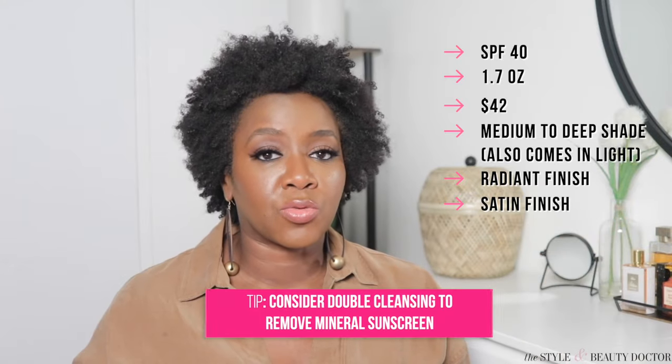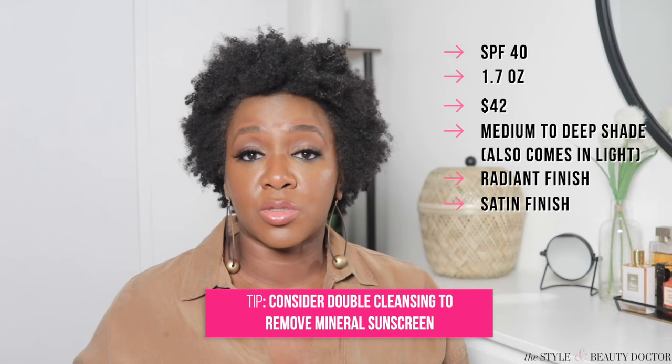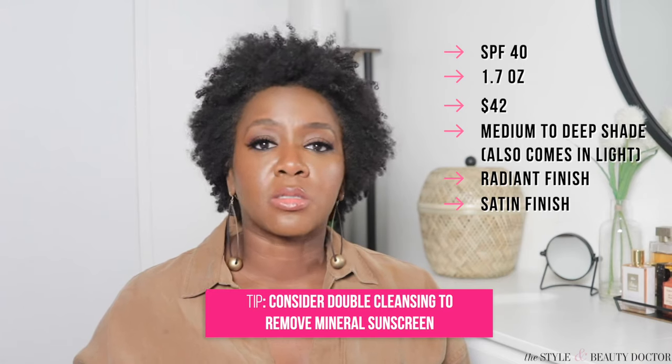You're probably going to need to double cleanse to remove both of these tinted mineral sunscreens effectively — basically an oil-based cleanser first to remove the mineral sunscreen, then follow up with a gentle cleanser. Zinc oxide and titanium dioxide are pigments, and these also have iron oxides which are pigments too, so it's almost like trying to remove makeup with just a regular cleanser. Keep that in mind when removing your mineral sunscreen.